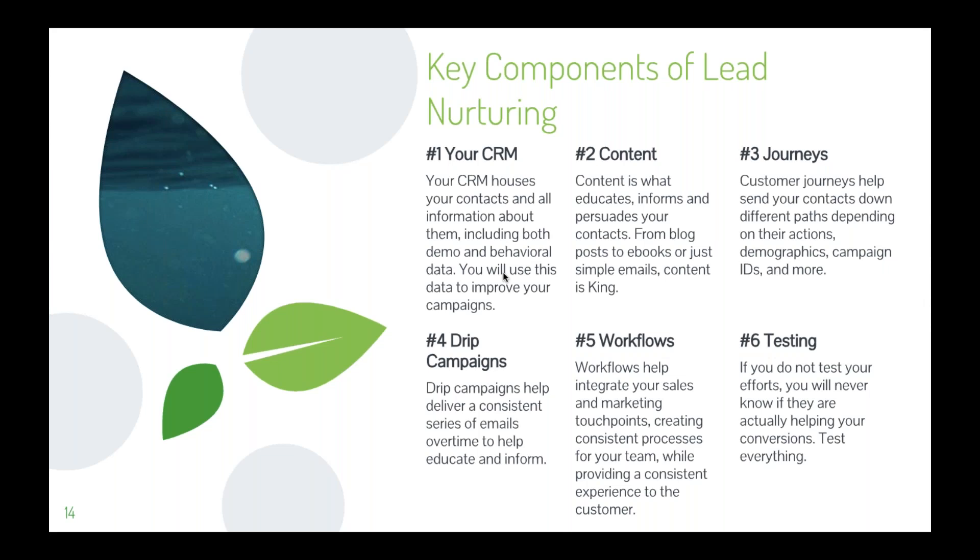I also hosted a webinar last year covering journeys, drip campaigns, and workflows in significant detail. I highly recommend looking at that one as well — you can find it on our website or Vimeo page, or email me and I'm happy to send it along.